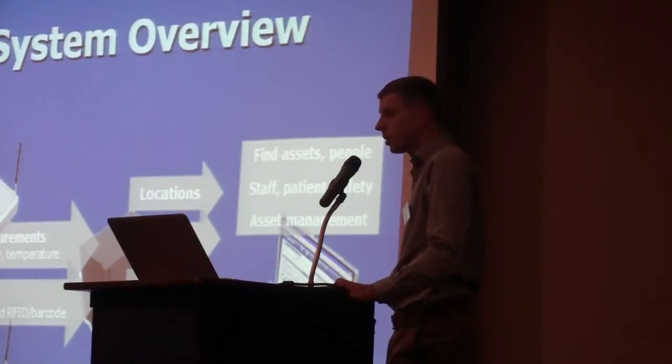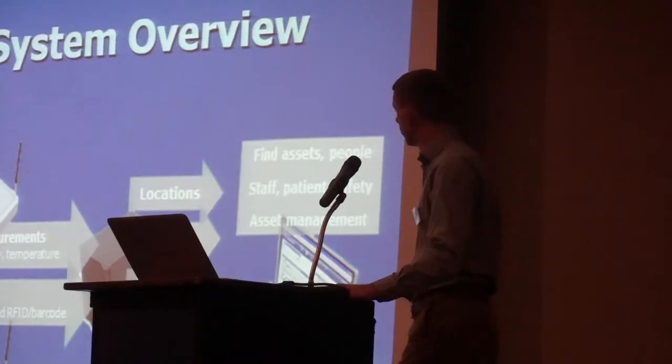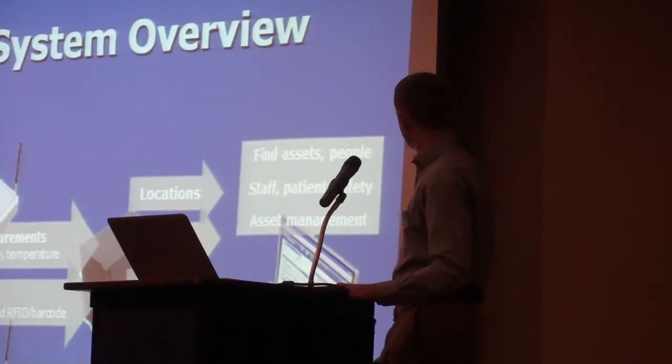With all these modern systems the real intelligence lies within the actual software. You can have a lot of business rules and alerts within the software. For example, you can break up your floor plans into zones and even sub-zone levels, and assign tags to those zones. If the tag leaves that zone you can get an alert via the application, via email, or via text message.